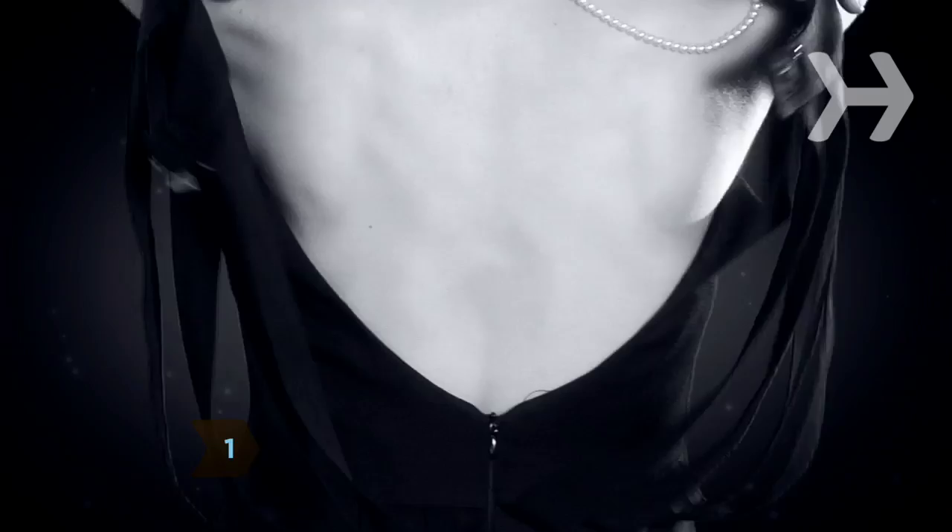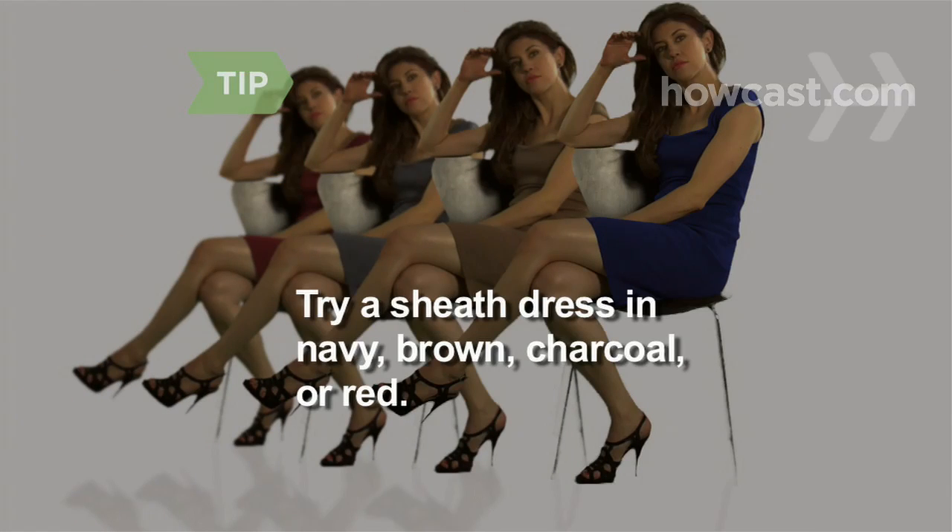Step 1. Invest in what fashionistas call the LBD, or a little black dress — a simple, elegant sheath. You can also try a sheath dress in navy, brown, charcoal, or red. Just make sure it's a solid color.